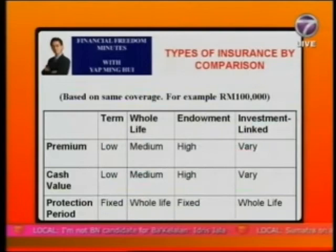For endowment policy the premium is the highest, and accordingly the cash value and savings are highest, while the protection period is fixed. For investment-linked, even with $100,000 coverage you can vary your premium — higher or lower — and your cash value varies accordingly, with the protection period being whole life. I hope this gives you a better understanding of the four major types of life insurance to help you choose the right one for your financial needs.